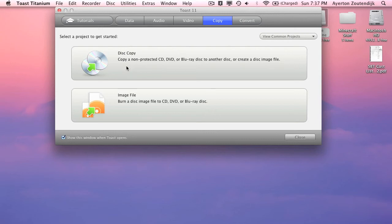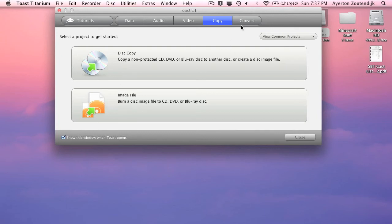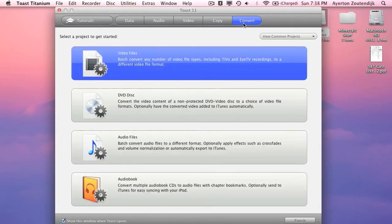Disc copy is also very useful — if you have a non-copyrighted disc, you can copy it right from here and it works really quickly. You can also burn an image file, which is similar to a TS folder. The converting software is also not bad — I've used it a few times to convert to MP4 and I've had some minor trouble where it will mess up, but not too much. So that is Toast Titanium 11 — great program.